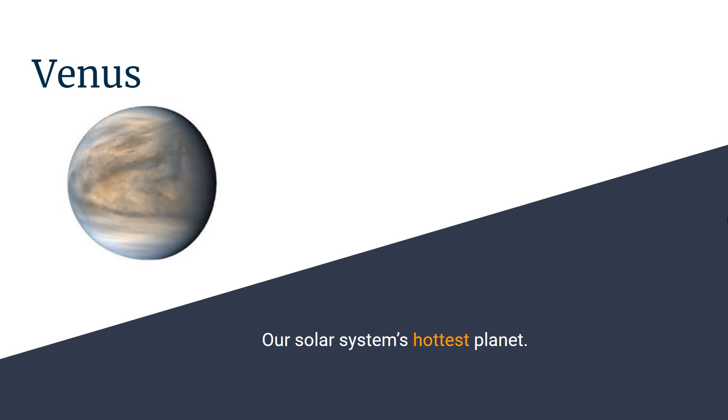This is Venus, it's the hottest planet in our solar system.